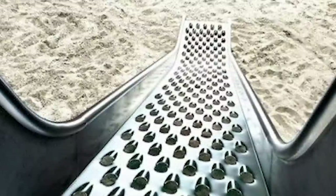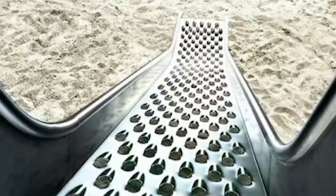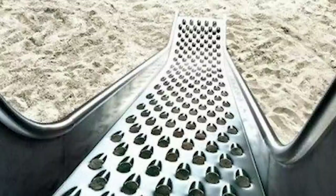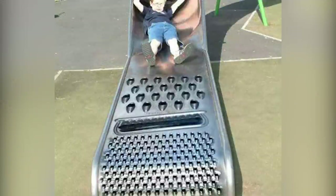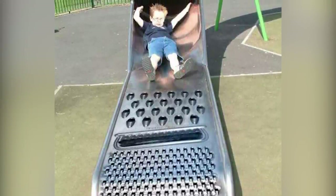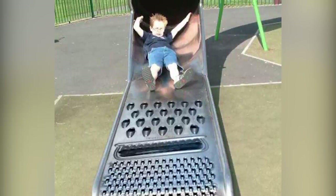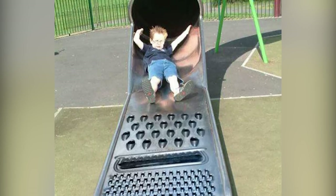Known as Cheese Grater Slides, there are several different types around the world, but they all involve a series of holes within the slide itself, some of which look incredibly sharp. This is mostly an optical illusion designed to add an extra thrill to the slide and provide a perfect photo opportunity for parents. The reality is there's nothing sharp about them, and in many cases there aren't even any actual holes. Of course, there is a risk that children will think cheese graters are much safer than they are, and be more likely to play with them at home. But that's a problem for another day.